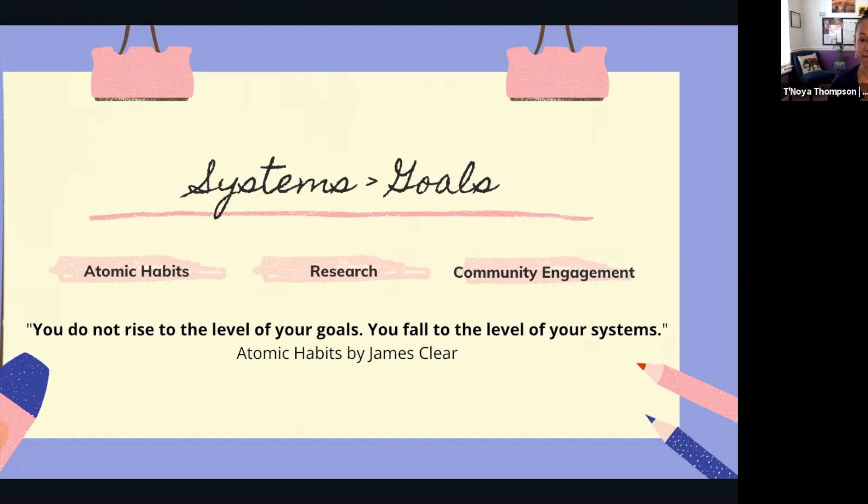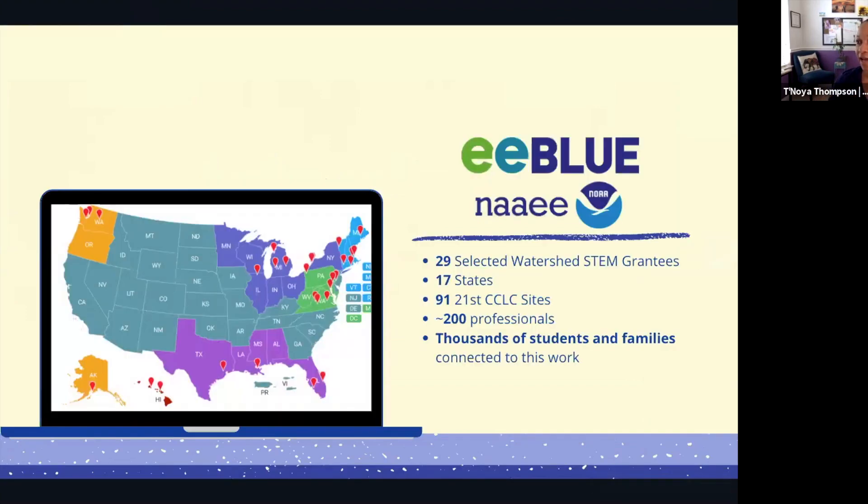As I stepped into this new role at NAAEE, I recognized I wanted to change the system of how I approached my work. I was no longer working directly with communities on the ground as an environmental educator — I was in a different role as a grant funder and project manager. The system I was developing through my zoo and aquarium work, community work, and Galveston Bay Foundation work was really about cultivating and systematically changing how I did things.